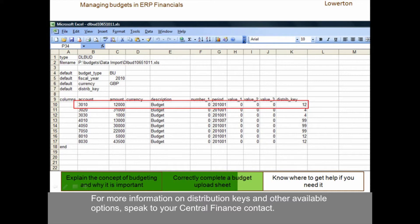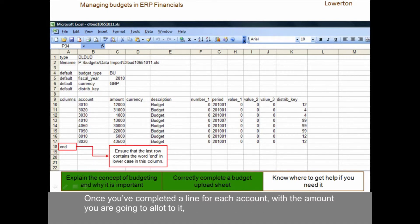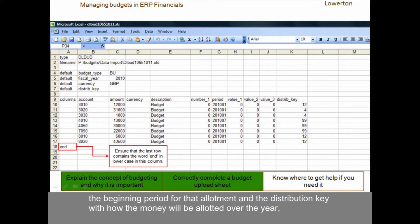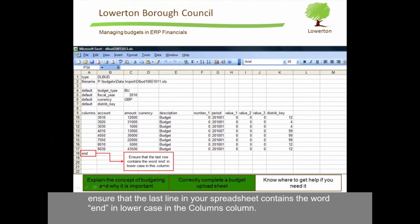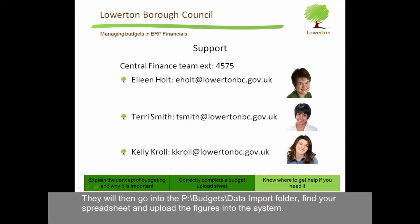For more information on distribution keys and other available options, speak to your central finance contact. Once you have completed a line for each account with the amount you are going to allot to it, the beginning period for that allotment and the distribution key, ensure that the last line in your spreadsheet contains the word end in lowercase in the columns column. Then save the spreadsheet and let your central finance contact know that it has been completed. They will then go into the P, budgets, data import folder, find your spreadsheet and upload the figures into the system. You can then use those figures to track your expenditure over the year and also to help with your forecasting.